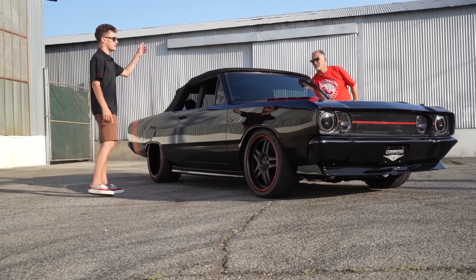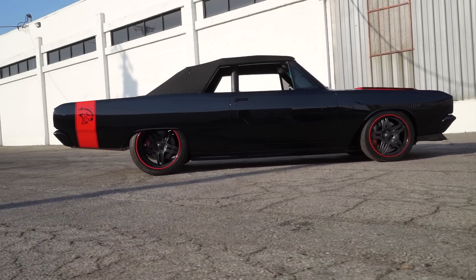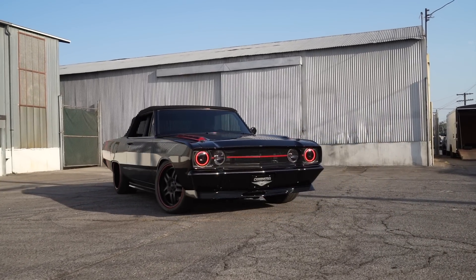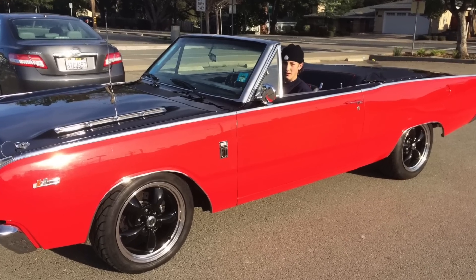Hey guys, what's up? It's Sean, Autotopia LA. Today I'm here with Joey — Joey and his dad drove down from northern California to shoot with us today. We're about to dig into one that I've been really looking forward to. You guys have had this one for a while, right?